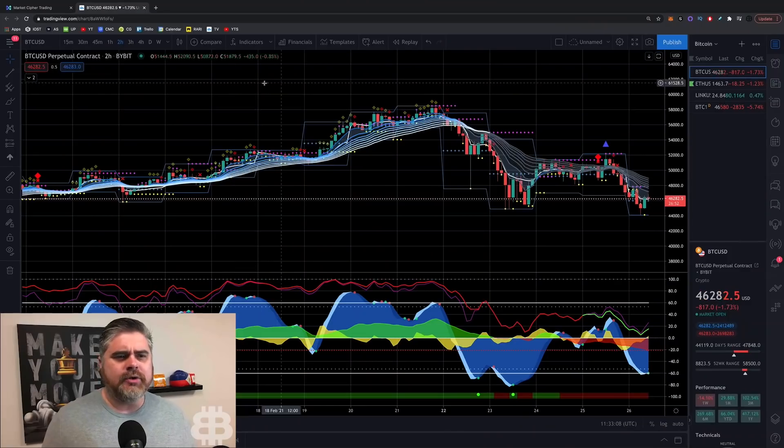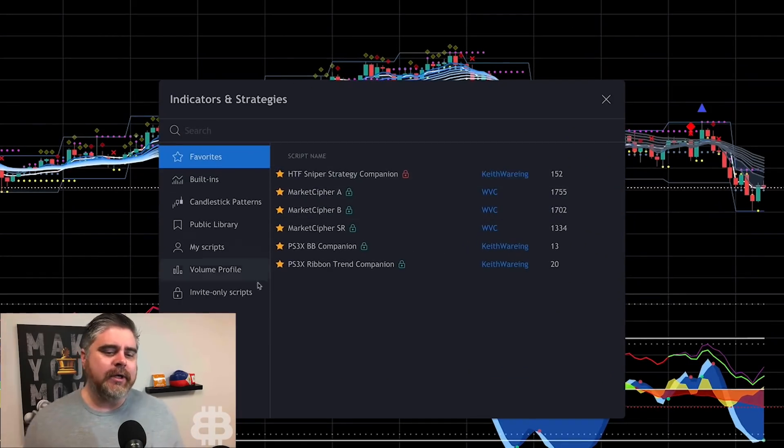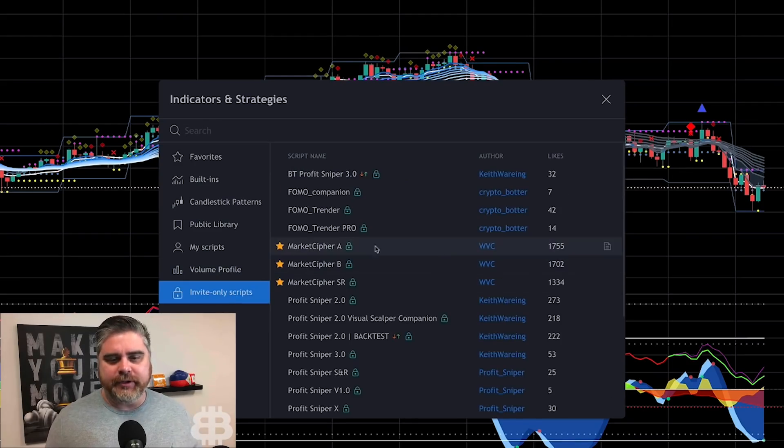Here I am on Market Cipher on TradingView. You're going to need TradingView to work with Market Cipher, so make sure you have an account there. Once you own Market Cipher, all you have to do to add it to TradingView is they'll get your TradingView username, then you go to indicators, scroll down to invite-only scripts, and you'll be able to select it there. You can click it on or click it off.